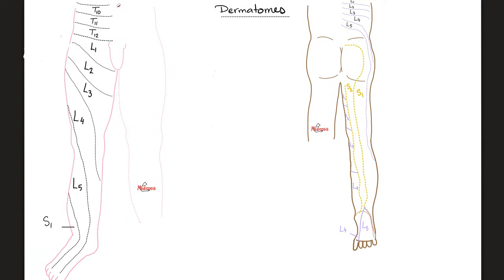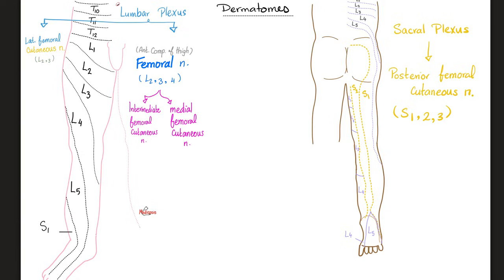Have you ever seen a patient with sciatica? They always complain of tingling and numbness on the back of the thigh and back of the leg — which makes perfect sense. The lumbar plexus gave us the femoral nerve, the obturator, and the lateral femoral cutaneous nerve. The lateral femoral cutaneous nerve supplies sensory fibers to the lateral part of the thigh, the lateral part over the femur.